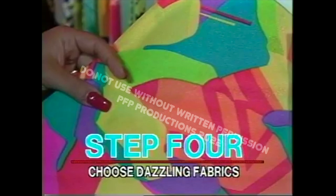Step 4: Choose from a dazzling selection of fabrics. Step 5: In a few short days, enjoy your new swimsuit.